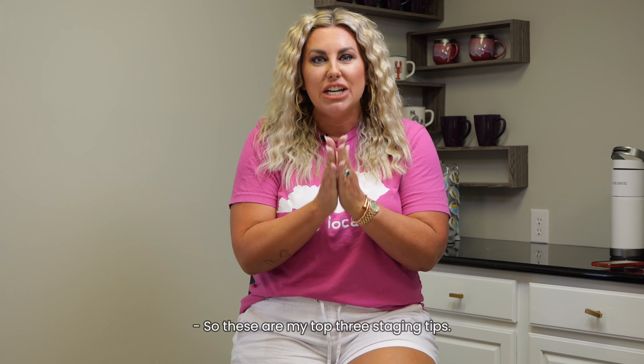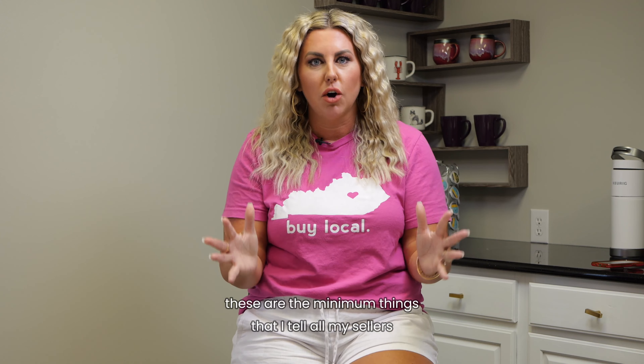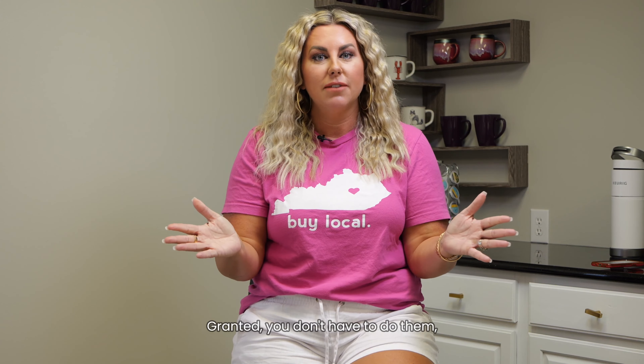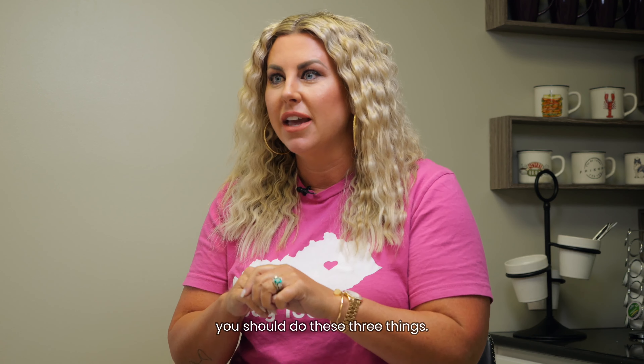So these are my top three staging tips. If you're thinking about selling your home, these are the minimum things that I tell all my sellers to do to get the biggest bang for your buck. Granted, you don't have to do them, but if you want to sell faster and for more money, you should do these three things.